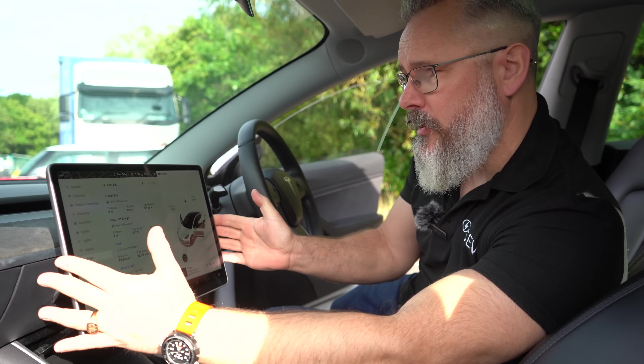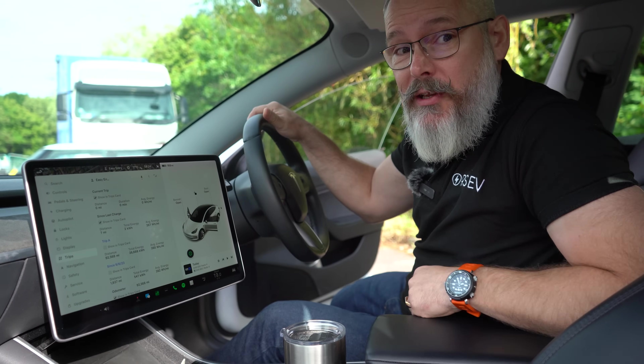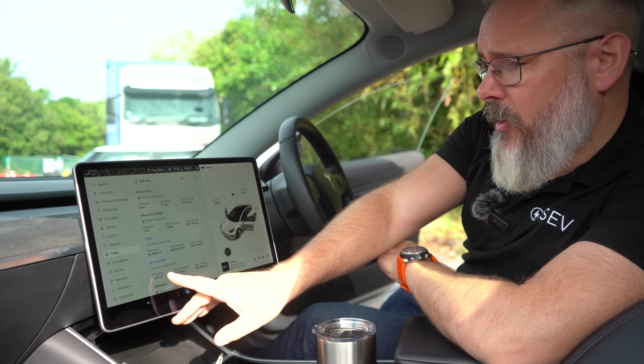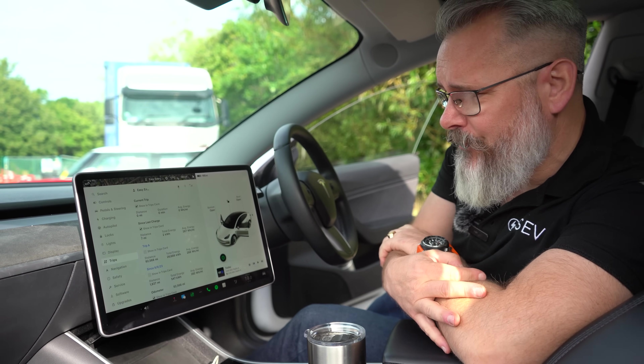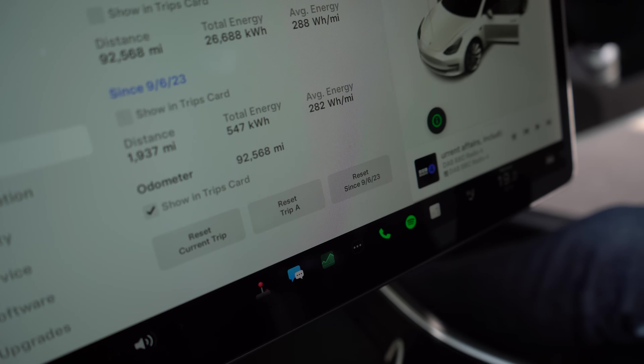We're going to talk about efficiency, and I could make this a little bit easier for you to see by using this rather excellent swivel screen, available at RSEV actually — get in touch if you'd like one. Currently, since we purchased the car, we've done a couple of thousand miles and our average watt-hour per mile is 282, so that's going to be our benchmark to see exactly what difference this might make.